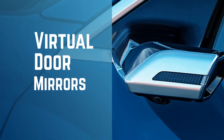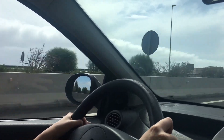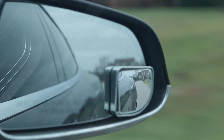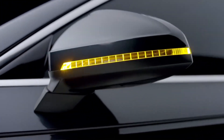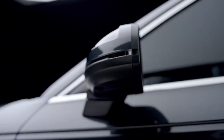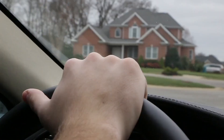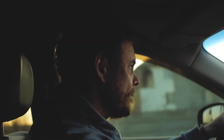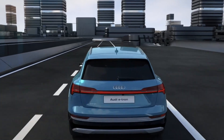Virtual door mirrors. The door mirror is a significant part of the car, playing a pivotal role in vision where the driver can see vehicles approaching from behind. They also help in enhancing the car's looks. Many drivers, especially beginners, will agree that at times it is hard to keep your head on the road ahead while checking on oncoming traffic through side mirrors.